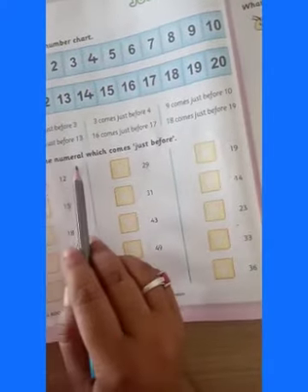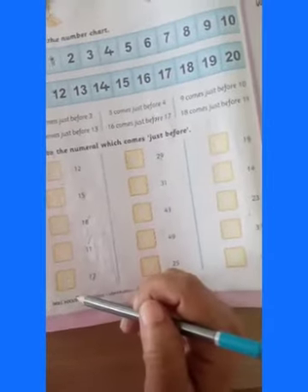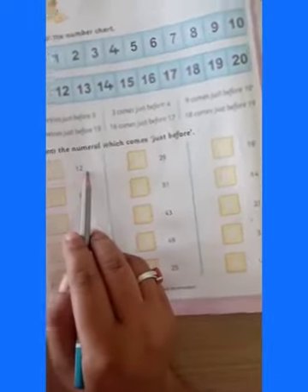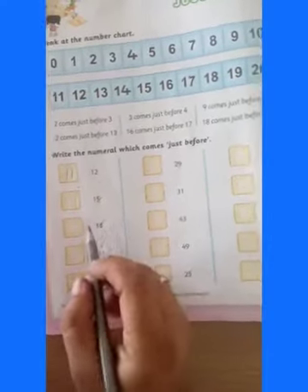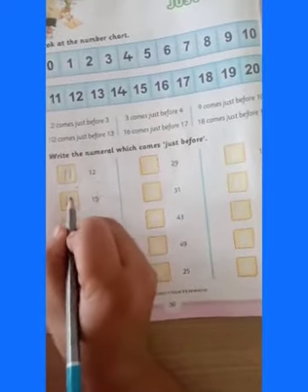Write the numerals which come just before. Students, what do you have to do? You have to write down here the numerals which come just before. Here is number 12. Which number has come before 12? Number 11. You have to write down here number 11. Next number is 15. Which number has come before 15? 14.